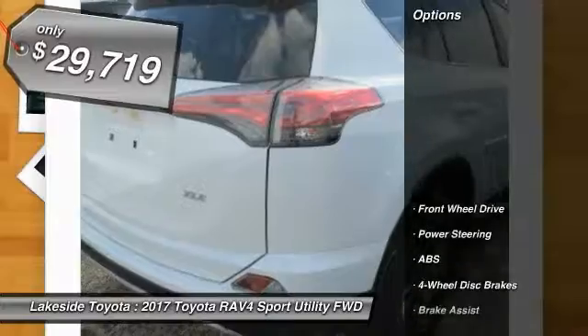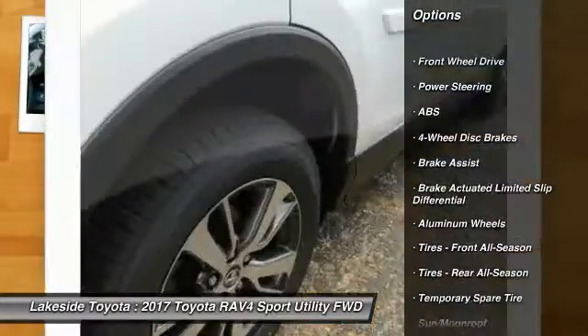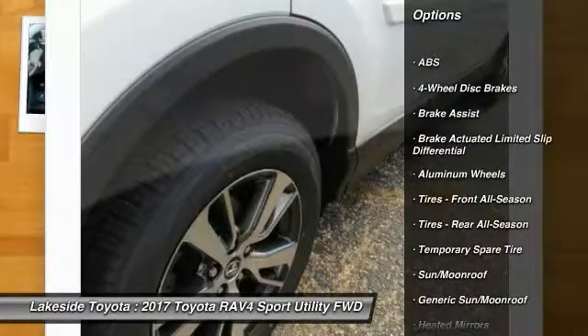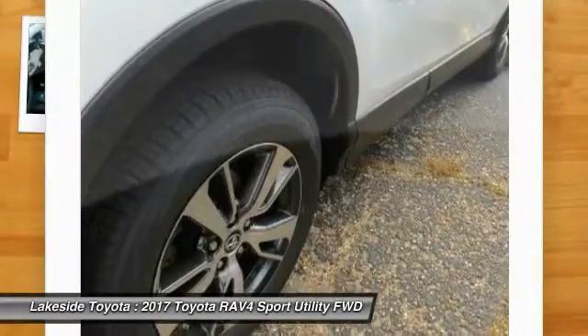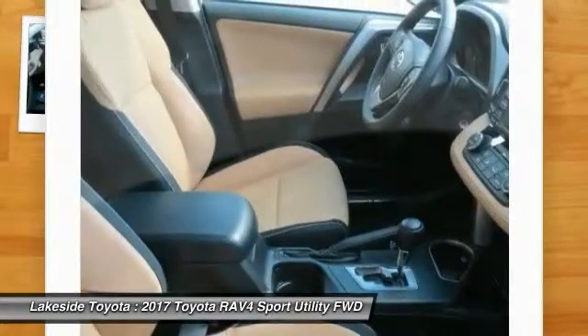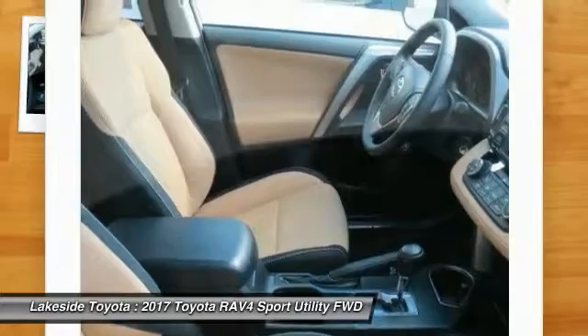Here are some of this vehicle's great options: stability control, traction control, keyless entry, steering wheel audio controls, anti-lock braking system, back-up camera, lane departure warning, leather-wrapped steering wheel, moonroof, and Bluetooth.